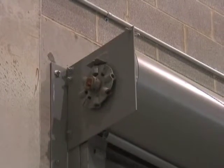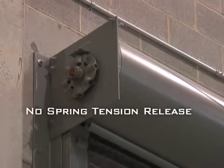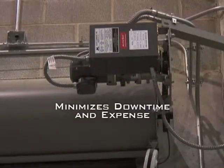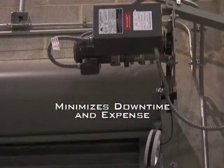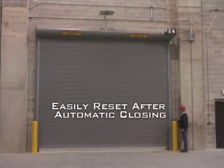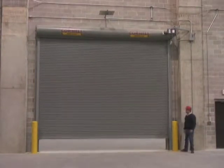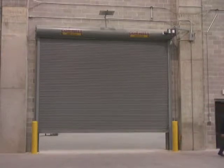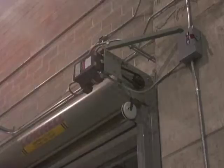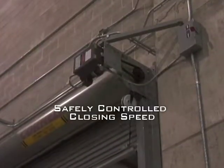Cornell M100 system operators do not release spring tension and are easily reset after automatic closing, saving operational downtime and expense. M100 motor operated system resetting is done with the touch of the open button. Facility personnel can easily reset M100 operators to fire ready condition after automatic closing, ensuring that your productivity and facility are protected. And with an M100 operator, doors safely close at a controlled speed, not exceeding 9 inches per second.